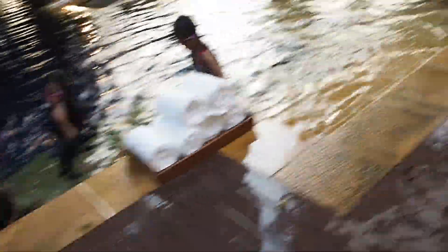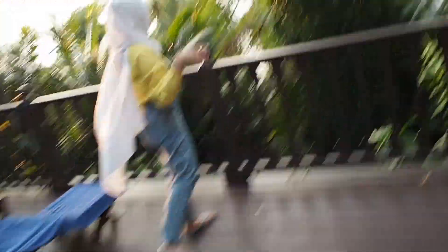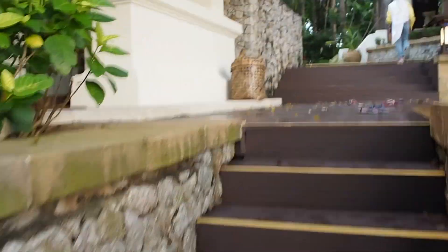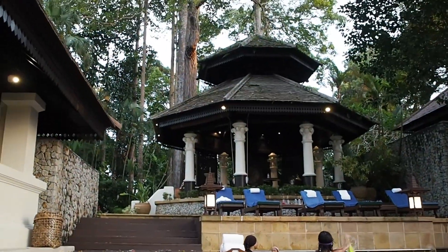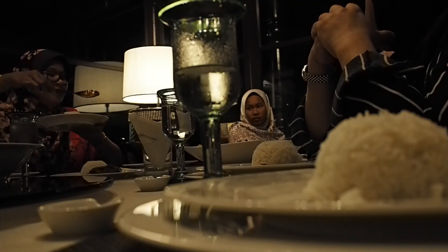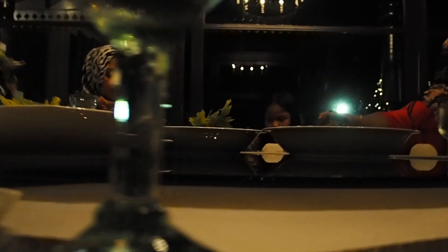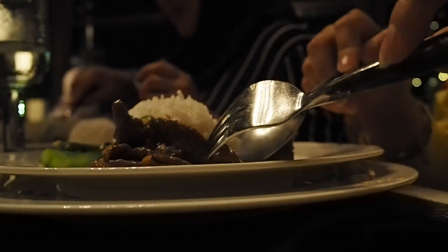This is where we eat breakfast, lunch, and dinner, but we can also go to the main resort if we want to. We have our own chef and our own butler. There are Christmas decorations in the dining area — it's very cute. There are a lot of mosquitoes here. That's why we are here — this is the view, it's so pretty and the sun is setting.